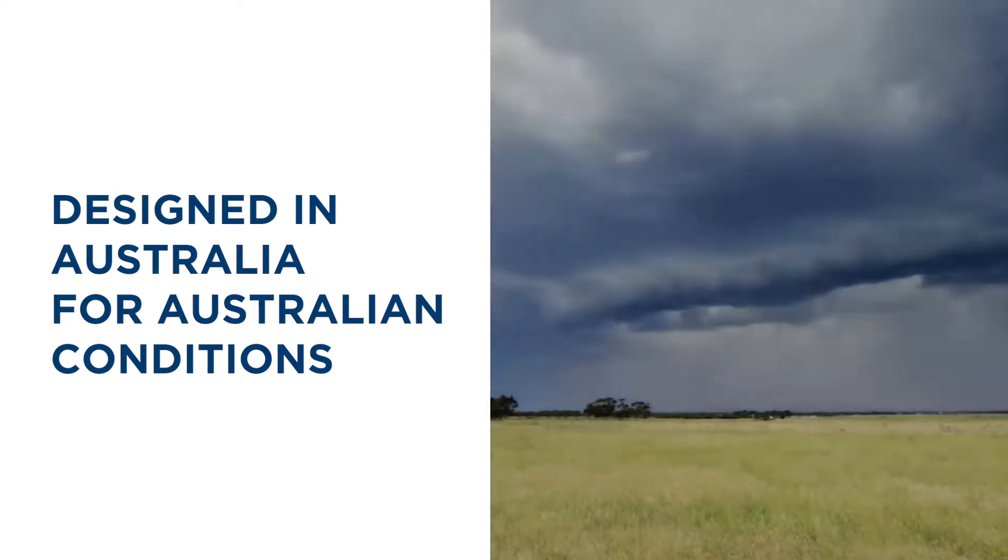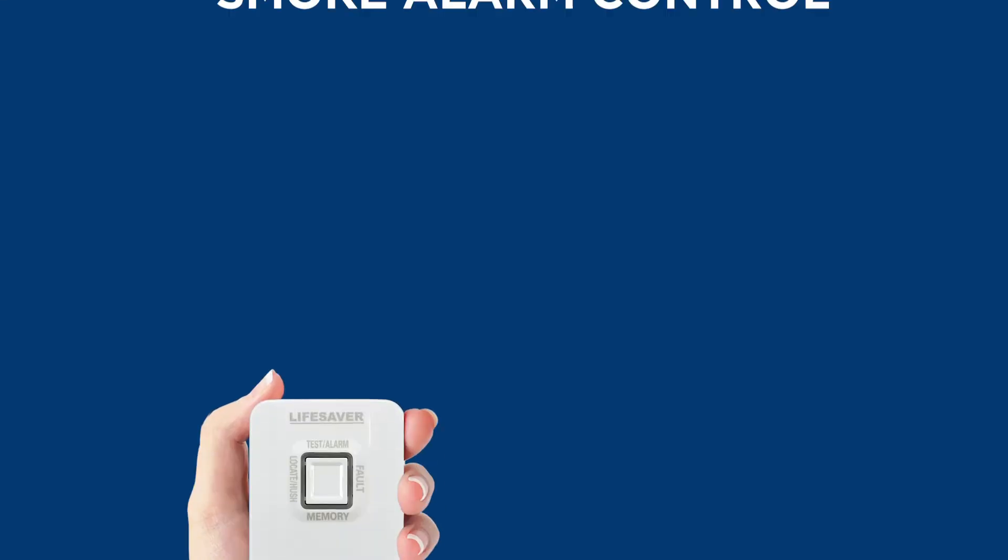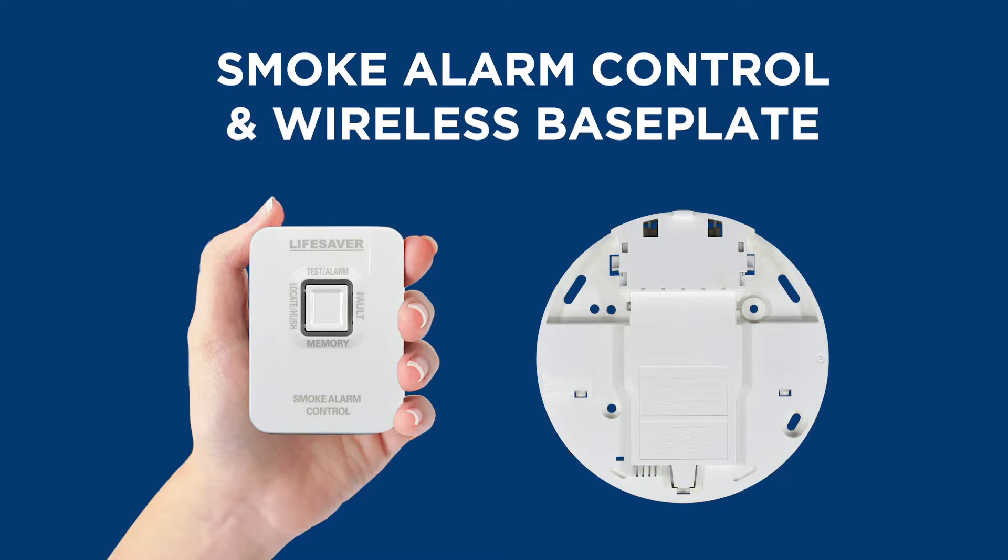Lifesaver smoke alarms are designed in Australia for Australian conditions and are produced by the world's largest and most reputable smoke alarm manufacturer. Smoke alarm control and wireless base plate. Safety first. Convenience a close second.